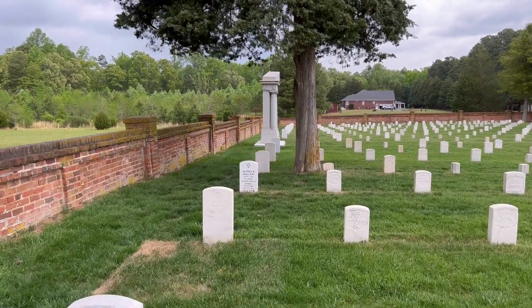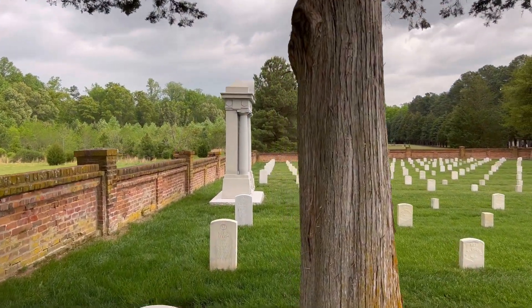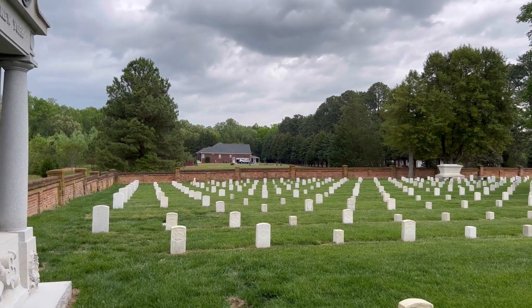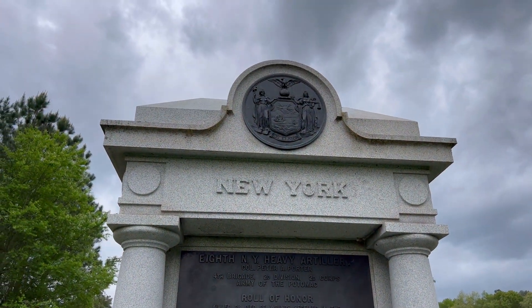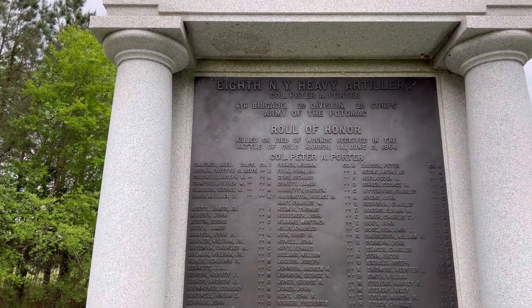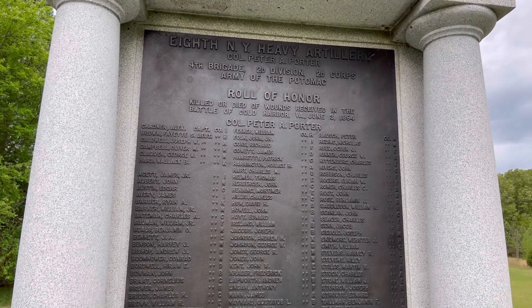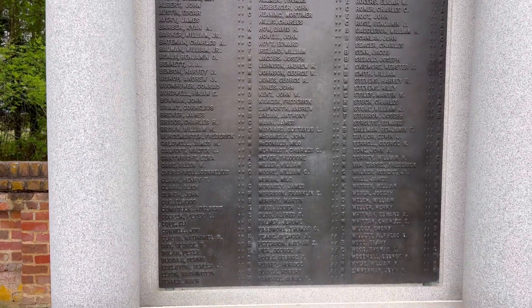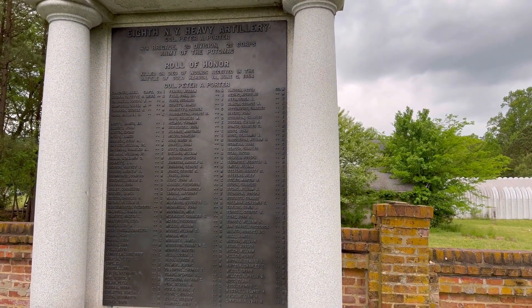Let's look at the New York monument that is here. This is the New York monument — much shorter than the Pennsylvania one, probably 12 to 15 feet high. 8th New York Heavy Artillery, Colonel Peter Porter, 4th Brigade, 2nd Division, 2nd Corps, Army of the Potomac, and then a roll of all the soldiers' names. I believe this was also placed in 1909.